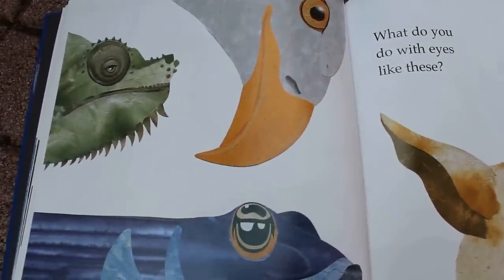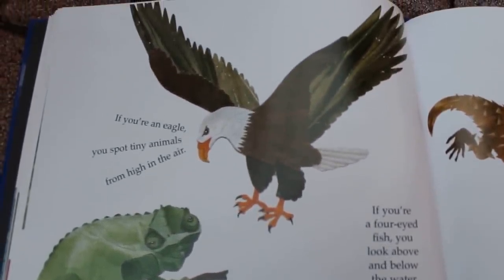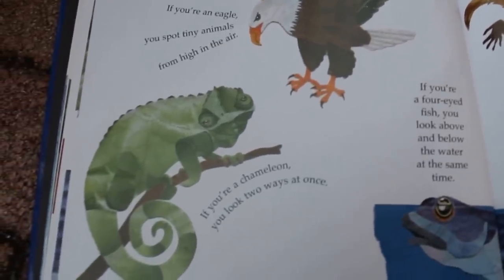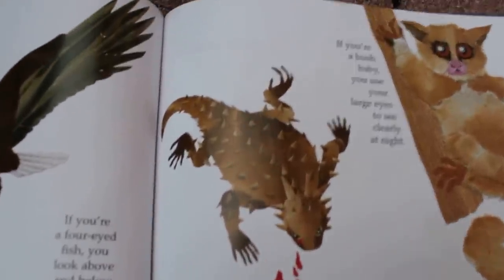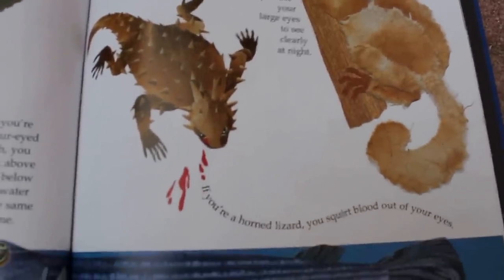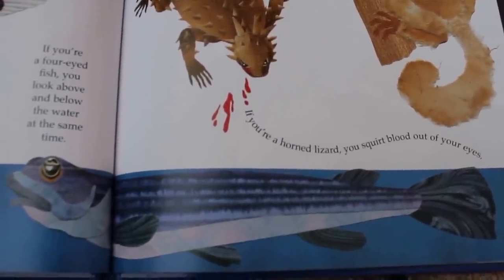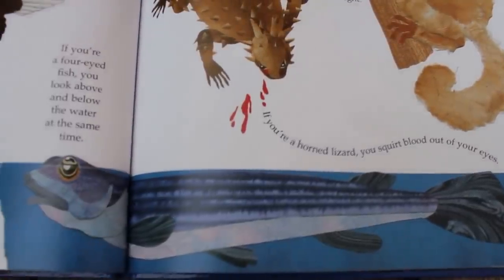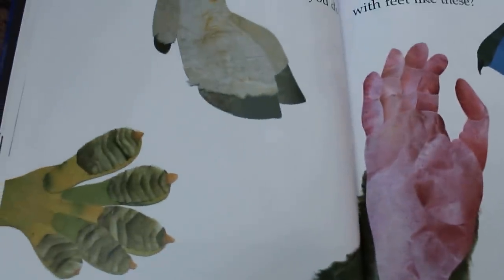What do you do with eyes like these? If you're an eagle, you spot tiny animals from high in the air. If you're a chameleon, you can look two ways at once. If you're a bush baby, you use your large eyes to see clearly at night. And if you're a horned lizard, you squirt blood out of your eyes — yuck, I didn't know that. And if you're a four-eyed fish, you look above and below the water at the same time. Now, that's pretty handy for a fish. I wonder what Bernard's eyes do. I need to read more about bearded dragons.